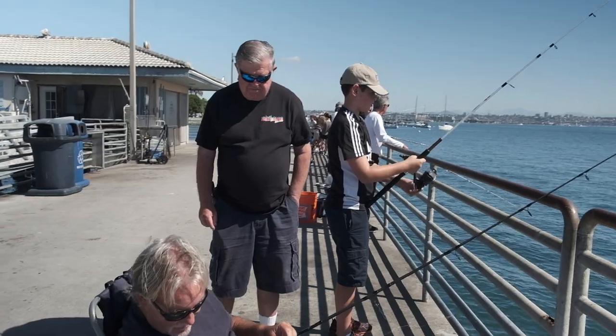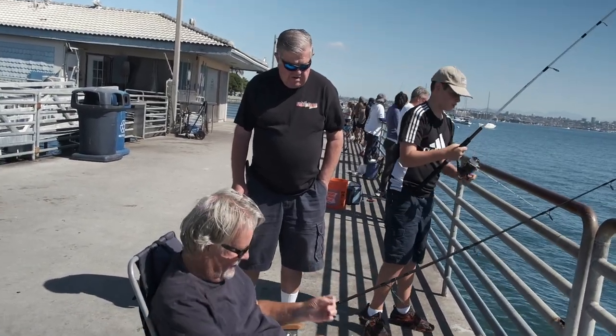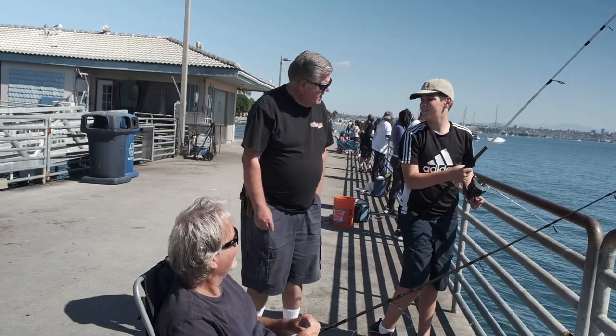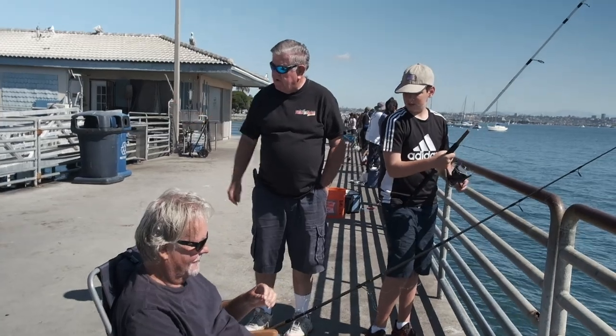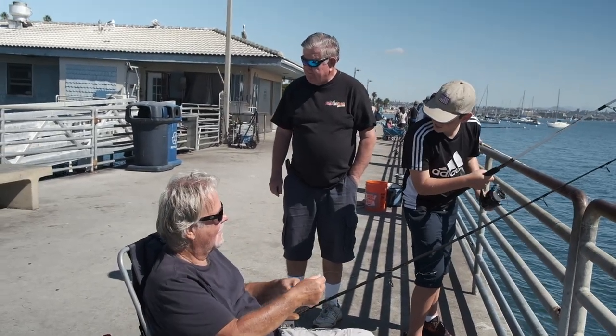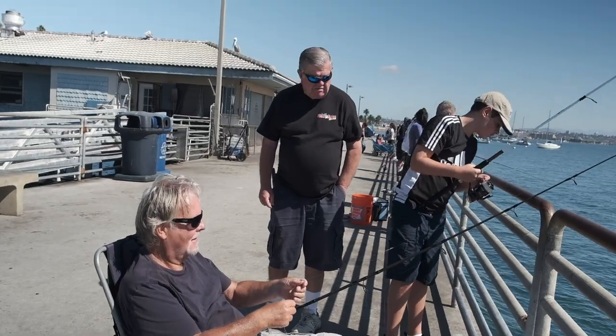They're not big. They don't have any worms, but I got some of this goat — that might work. Drop it down to the bottom, right between the float and the pier here. You might, you know. But like I said, they're not big. Most of them are under a foot. They're going to be 14 inches to keep.